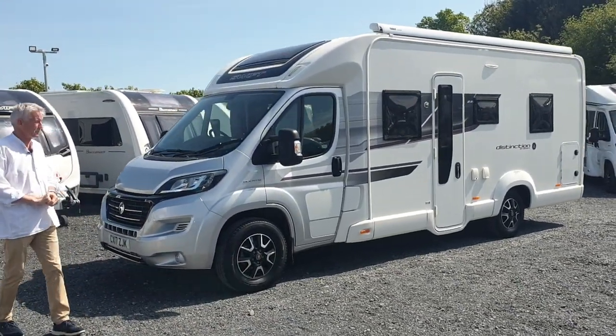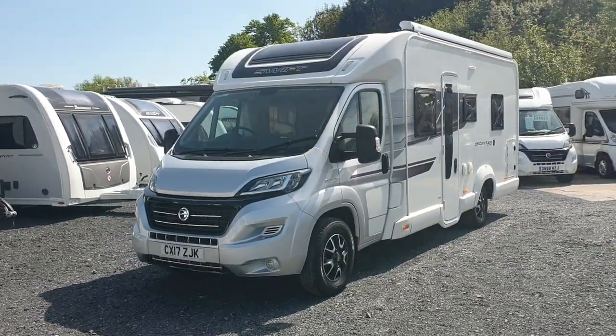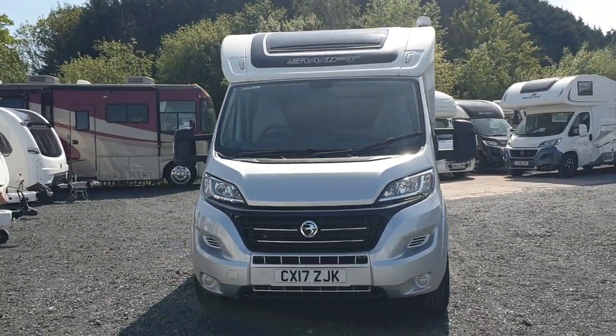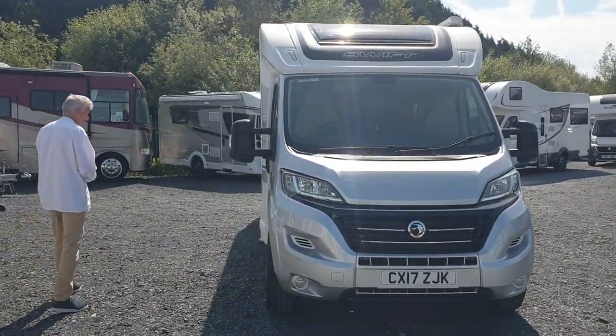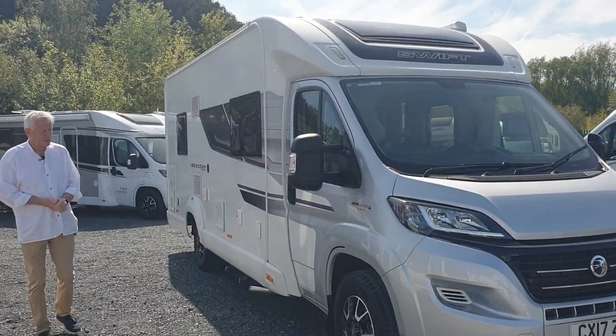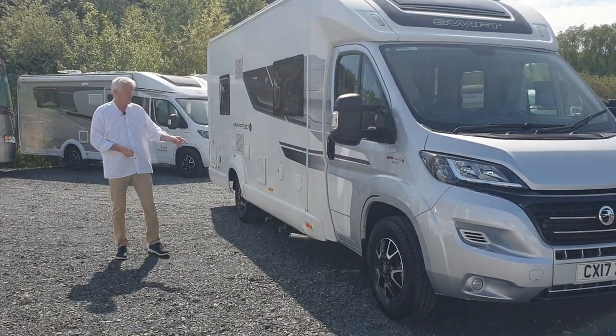It's a very, very nice motorhome — it's a full-berth motorhome. You can see it's a 2017 model with a little over 12,600 miles on the clock. It's on a 2.3 Fiat Ducato engine, so plenty of get-up-and-go. Good Michelin tyres on there with alloy wheels.